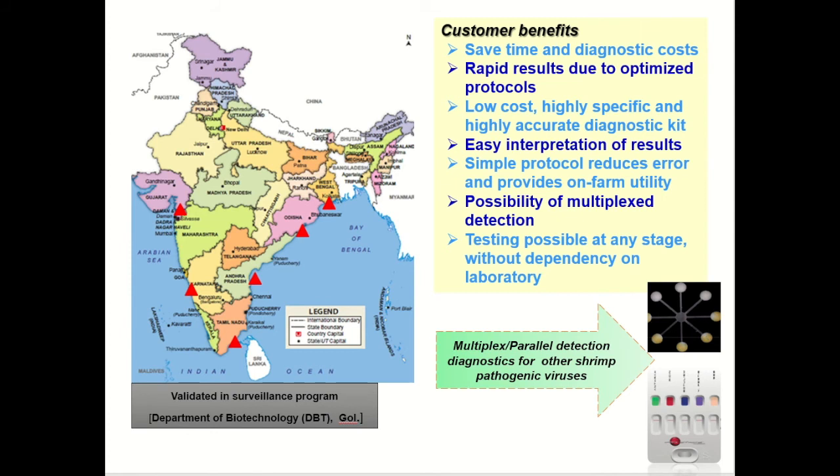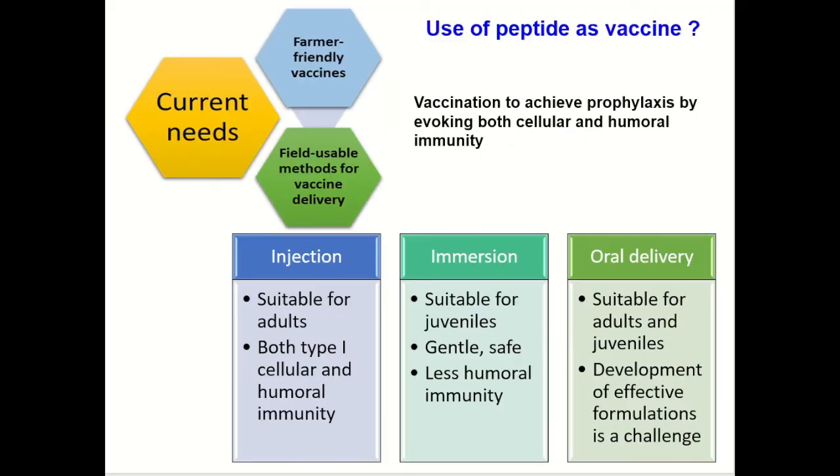Currently, we are exploring the possibilities for multiplex detection also. Since we already had a peptide with us, in several forums during discussions we realized that there is a possibility of using the peptide as a therapeutic.